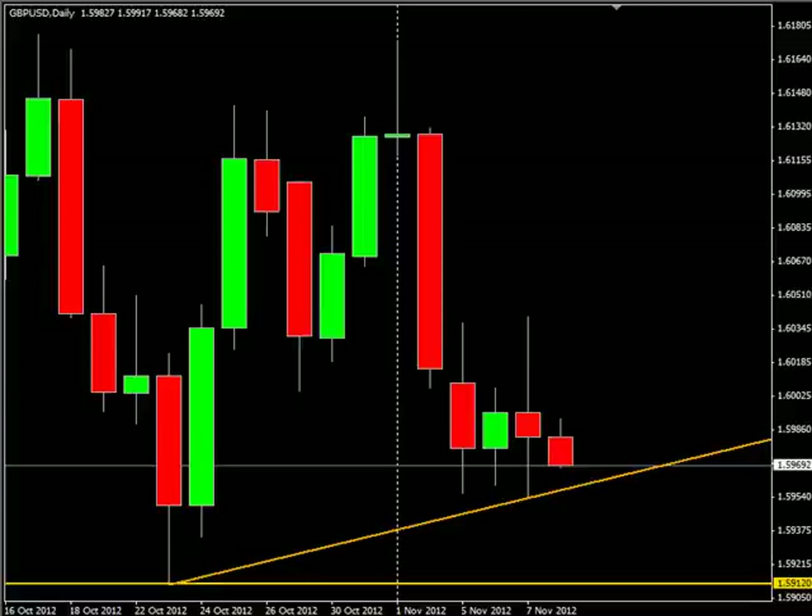Hello and welcome to the Daily Forks report for November 7th. We're looking at the pound US dollar pair. This pair is looking for a breakout below this trend line here to the downside, down to the 159.12 mark.